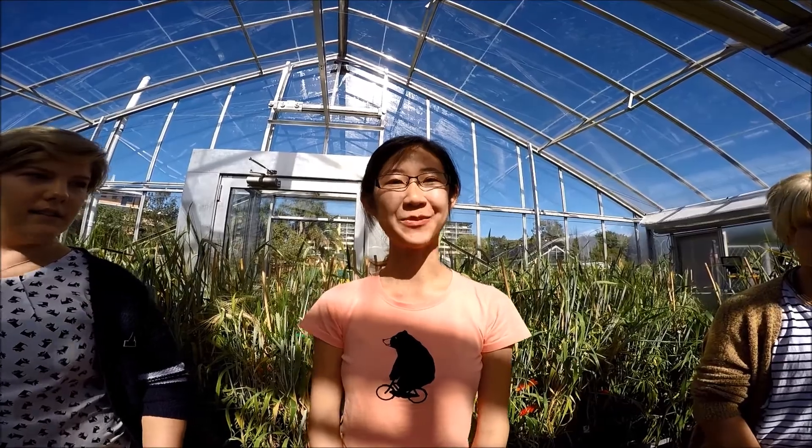Hi, I'm Wei. I'm working on Stranbrous resistance in wheat. Hi, I'm Hannah. I'm working on root traits in barley.